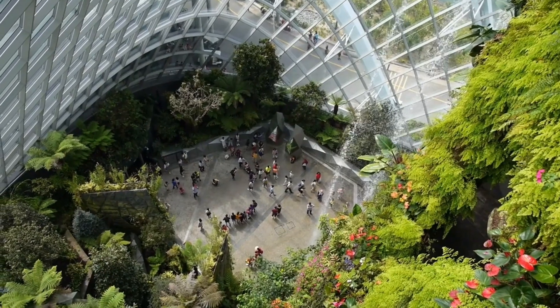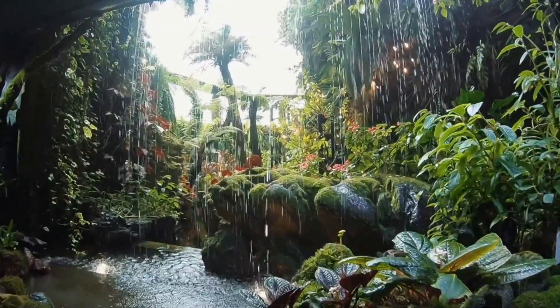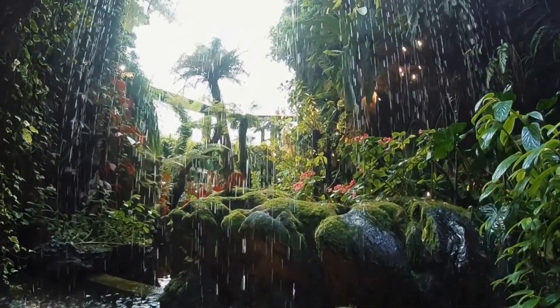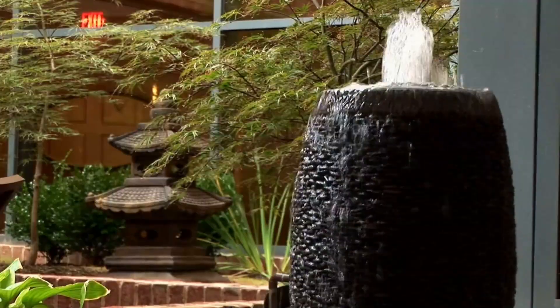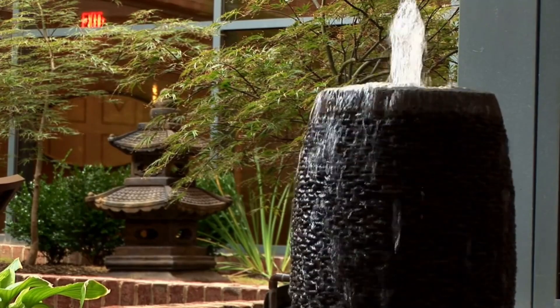Now let's head back to Brooklyn to explore the Brooklyn Botanic Garden. This 52-acre garden is home to over 10,000 species of plants and is a peaceful oasis in the heart of the city. Visit the Japanese Garden, the Rose Garden, and the Cherry Esplanade, and enjoy the natural beauty.